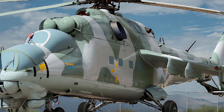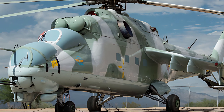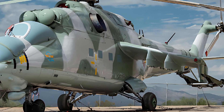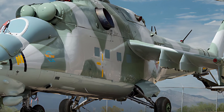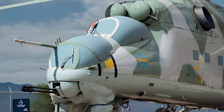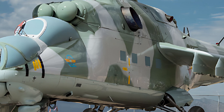Welcome to ZK Skybound Aviation, your ultimate destination for all things aviation. Whether you're a seasoned pilot, an aviation enthusiast, or just someone who loves the thrill of flight, this channel is your go-to source for in-depth reviews, detailed specifications, and fascinating features of some of the most iconic aircraft in the world.